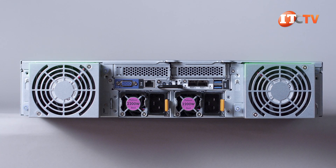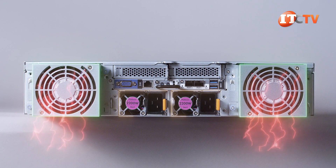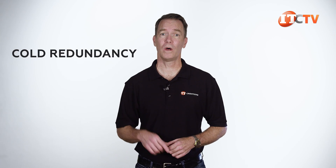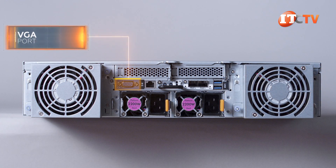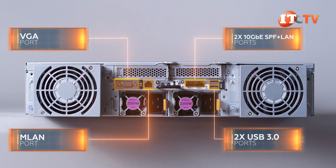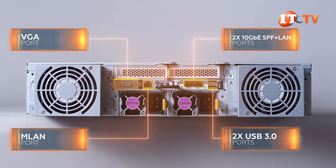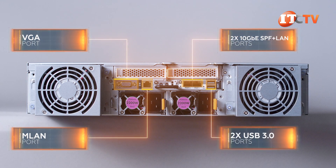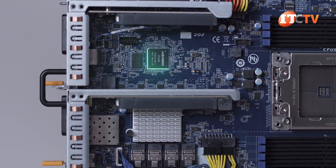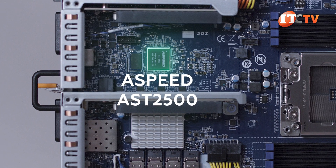Turning to the back, there are two more gigantic fans to either side to pull heated air out of the chassis. Between those fans are two 2200-watt 80-plus platinum PSUs in a 2-plus-0 configuration. As a public service announcement: given these PSUs are not redundant, Gigabyte has incorporated a feature called Cold Redundancy, which will place one PSU in standby mode if total load falls below 40%. Just above the PSUs there's a VGA port, dedicated Gigabit Ethernet management LAN port, two 10-gigabit Ethernet SFP Plus LAN ports, two USB 3.0 ports, and two low-profile half-length PCIe Gen 4 ports above that. That 1-gigabit LAN port is IPMI 2.0 compatible and provides access to the ASPEED AST2500 Remote Management Controller on the system board.